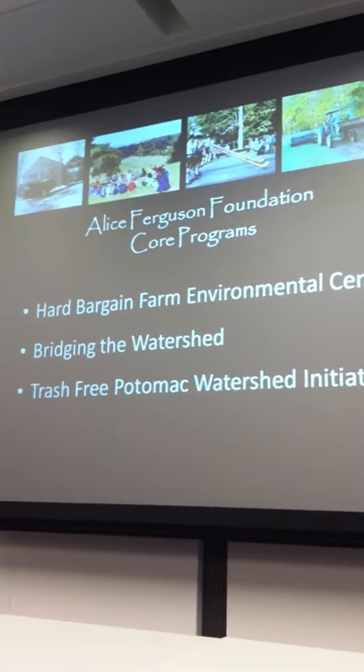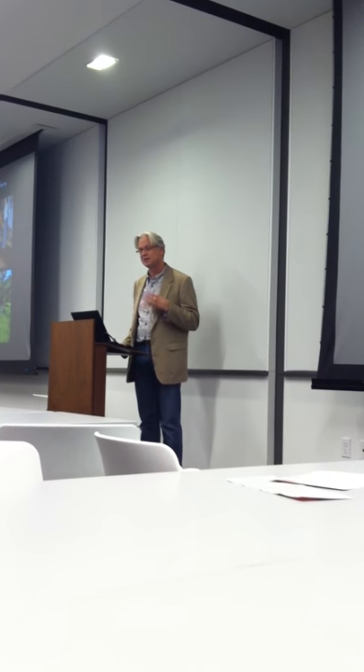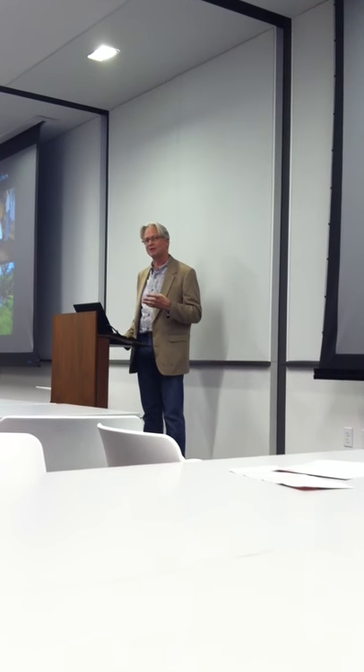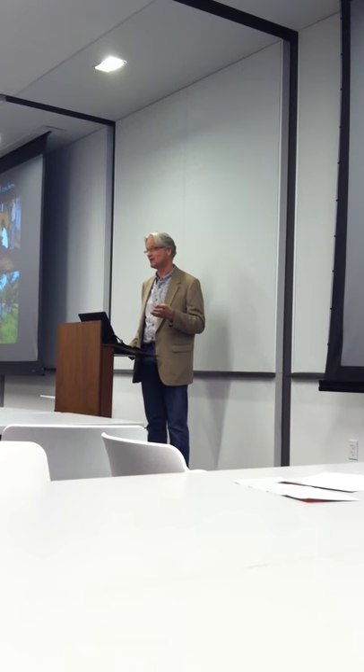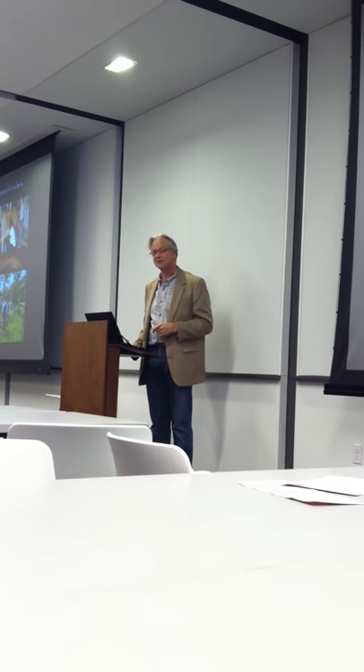The foundation is primarily known for environmental education. They work in national parks all over the Atlantic region, and many of you from D.C. are probably familiar with the Trash Creek Watershed Initiative. They educate about 10,000 students a year and run teachers through the program. Given their mission, it was not a huge step for them to pursue the Living Building Challenge — and this was back in 2006. We've actually been working on this project for about seven years; we finally broke ground in May, so it's under construction right now.